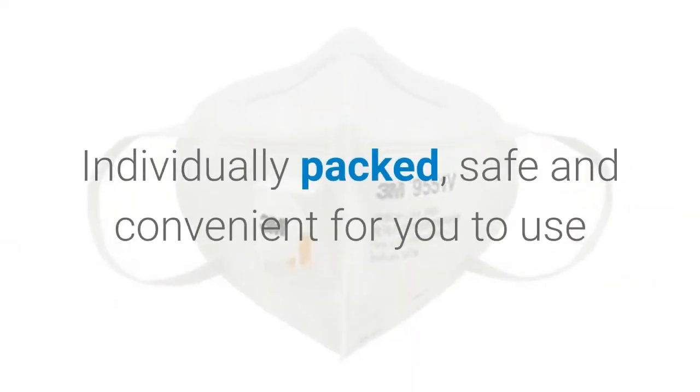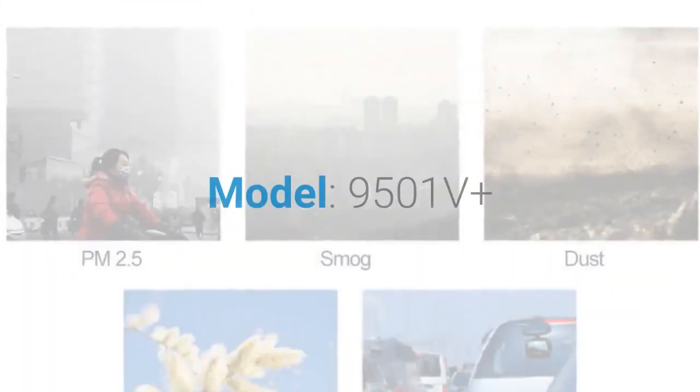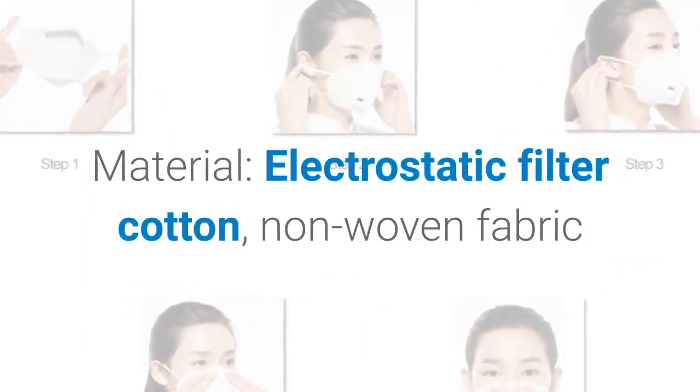Individually packed, safe and convenient for you to use. Brand name: 3M. Model: 9501V Plus. Material: electrostatic filter cotton, non-woven fabric.